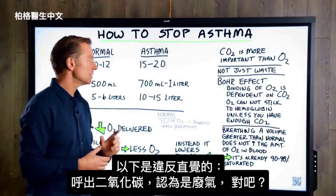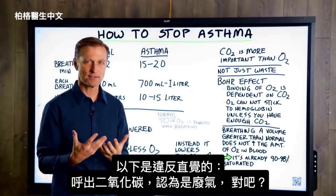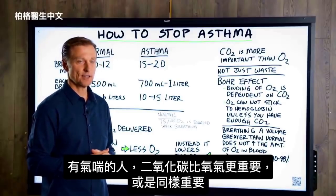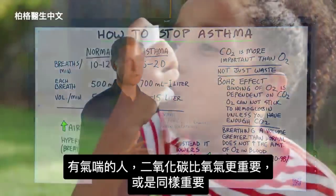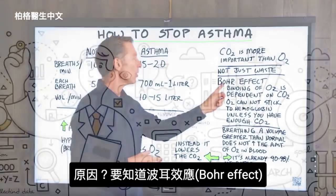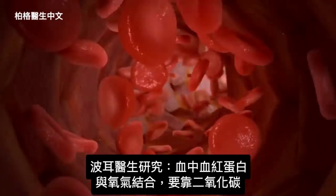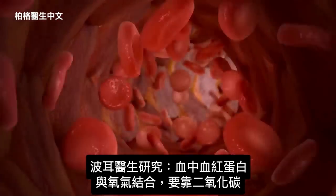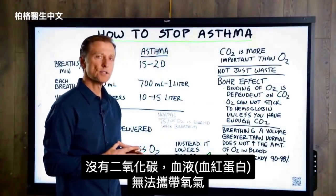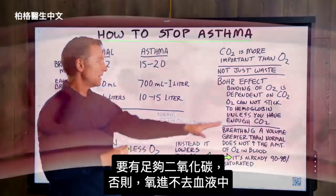Here's the counterintuitive part. CO2 is normally considered a waste gas — we breathe it out, we try to get rid of it. But CO2 is actually just as important as oxygen, or if you have asthma, it's actually more important. To understand why, you have to understand the Bohr effect. The Bohr effect is an observation that the binding of oxygen in your blood — in the hemoglobin — is dependent on CO2, carbon dioxide. In other words, oxygen cannot bind to hemoglobin in your blood unless you have enough CO2.